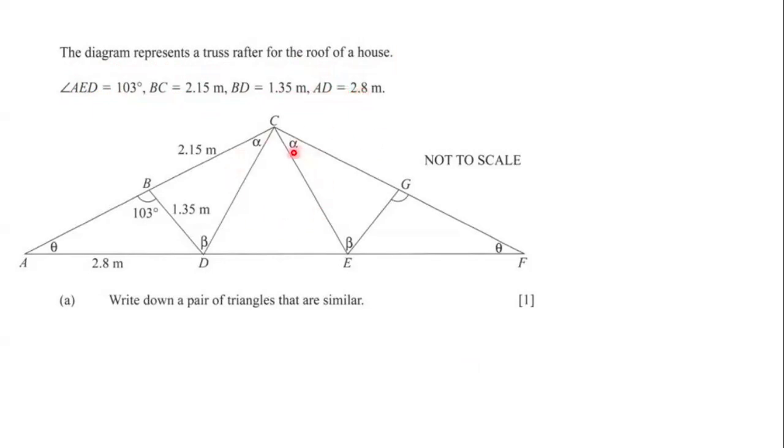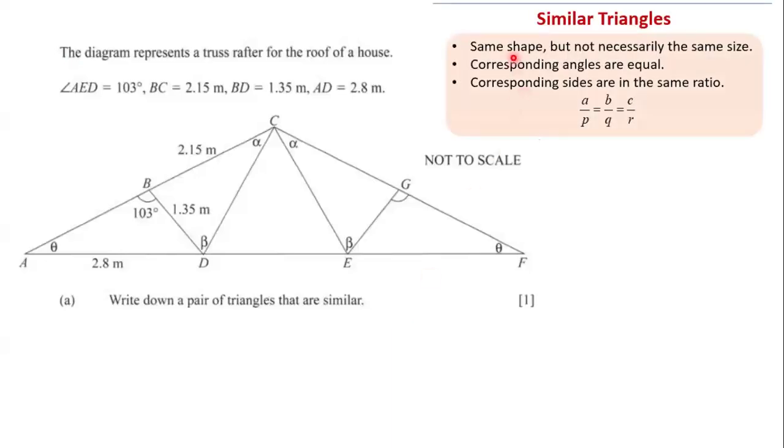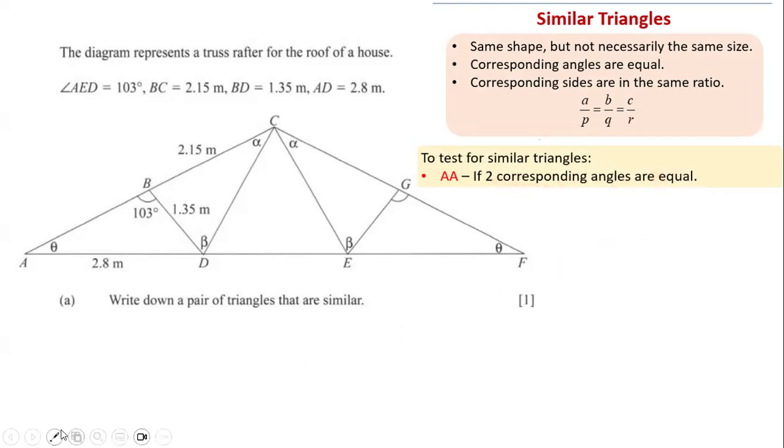The first question asks us to write down a pair of triangles that are similar. Similar triangles have the same shape but not necessarily the same size. For two triangles to be similar, corresponding angles have to be equal and corresponding sides are in the same ratio. One way to test similarity is if two corresponding angles are equal.